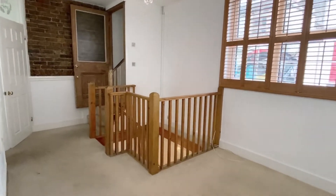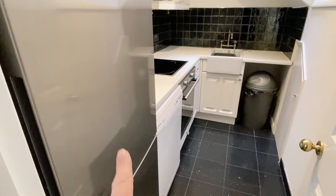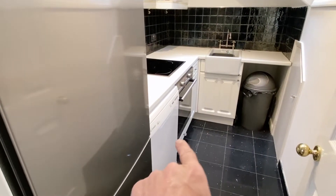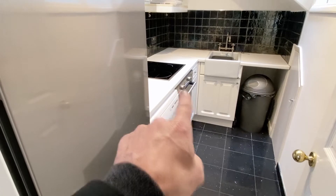It also has shutters throughout, so you have really good privacy as and when you want it. The kitchen is just through here — there's a large fridge freezer, a dishwasher, and a halogen hob.